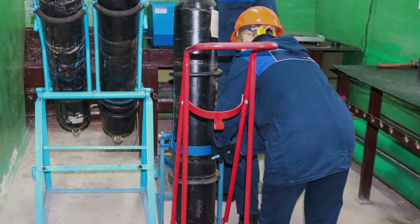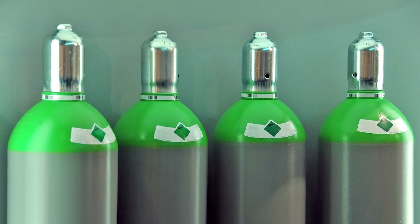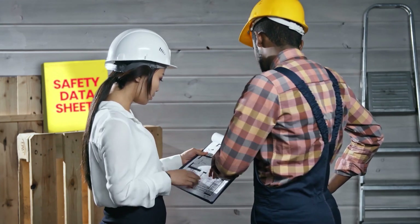This person should also visually inspect the cylinder for any damage. Valves should be in place and in working order with a valve protection cap. Finally, the safety data sheet for each cylinder must be obtained, checked, and kept on file.